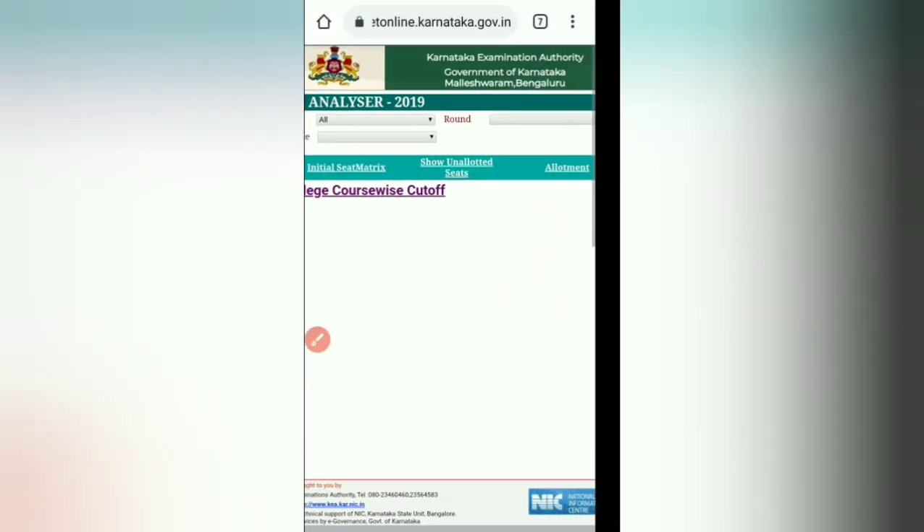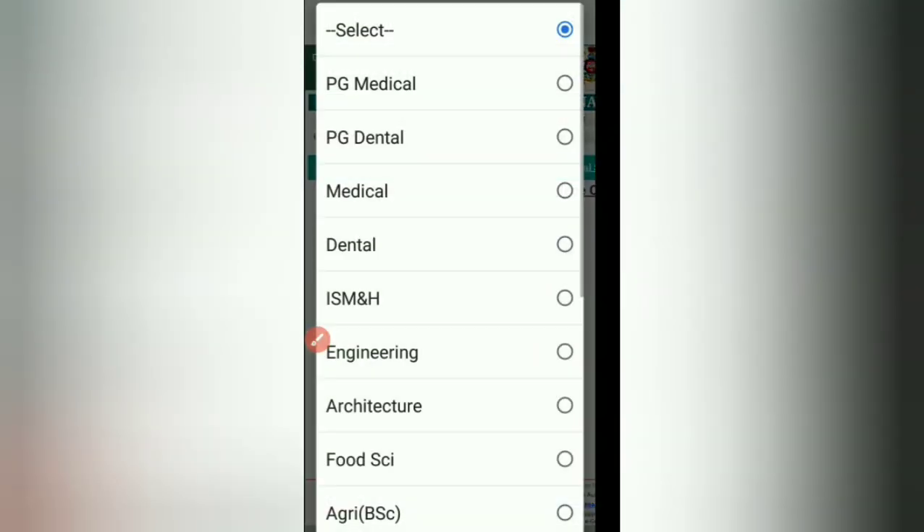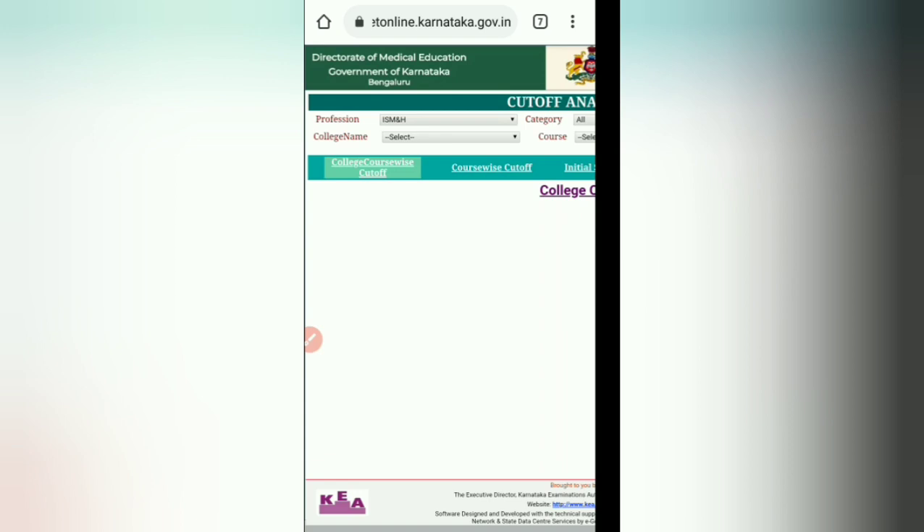Click on Cutoff Analyzer 2019 and it will show you another window where you can see profession, college name, category, course, and round. To find BAMS, BHMS, or BUMS cutoffs, you need to select the profession as ISM&H — that is ISM and H.